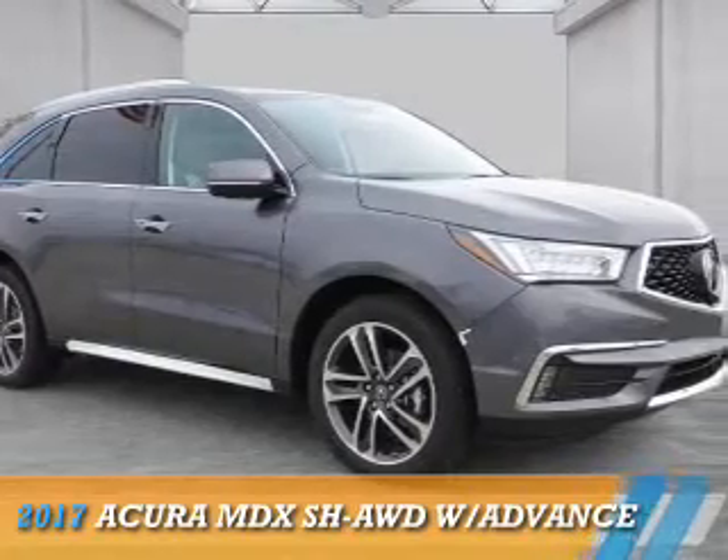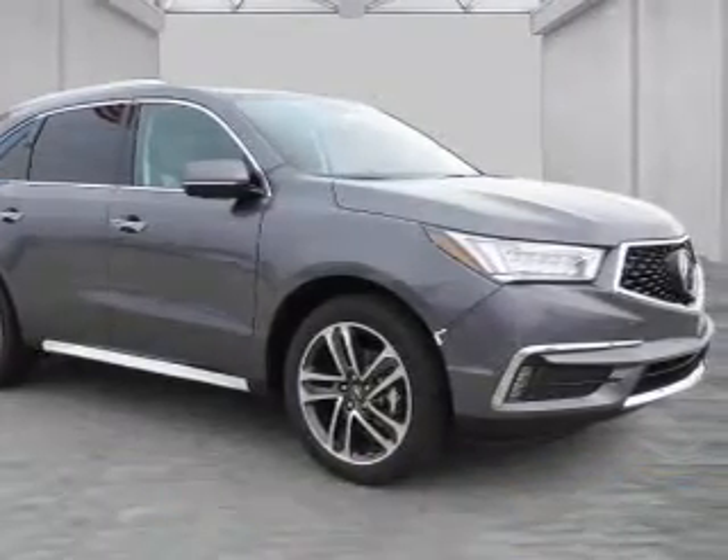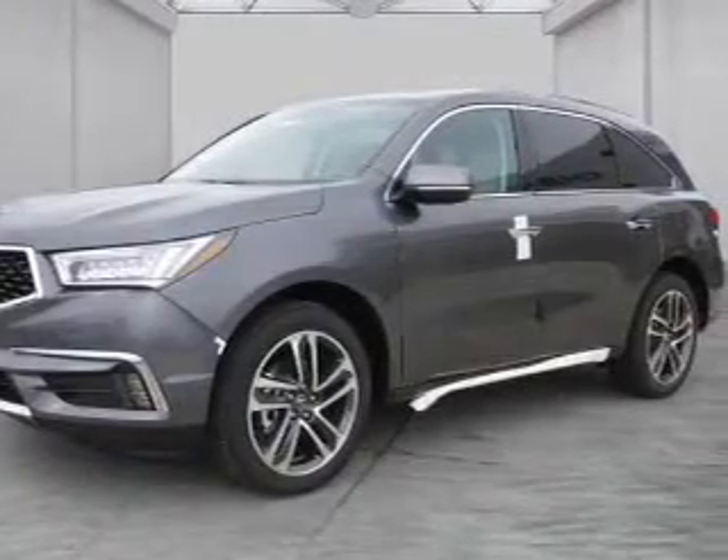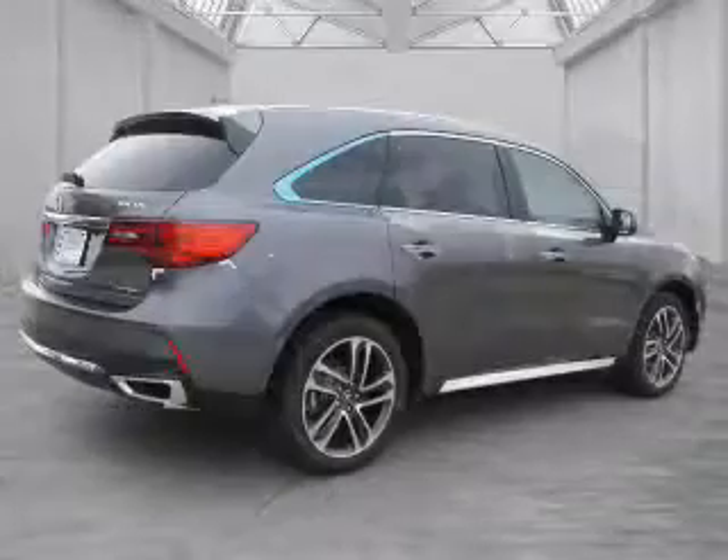Presenting the 2017 Acura MDX. It's powered by all-wheel drive, a 3.5-liter six-cylinder engine, and an automatic transmission.